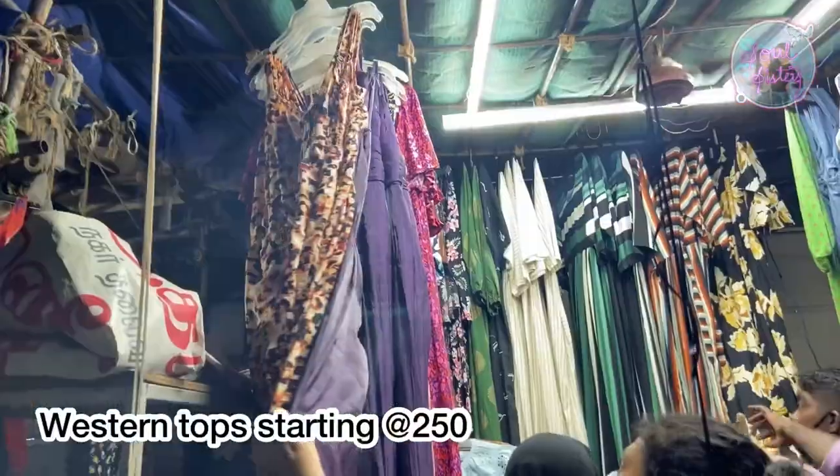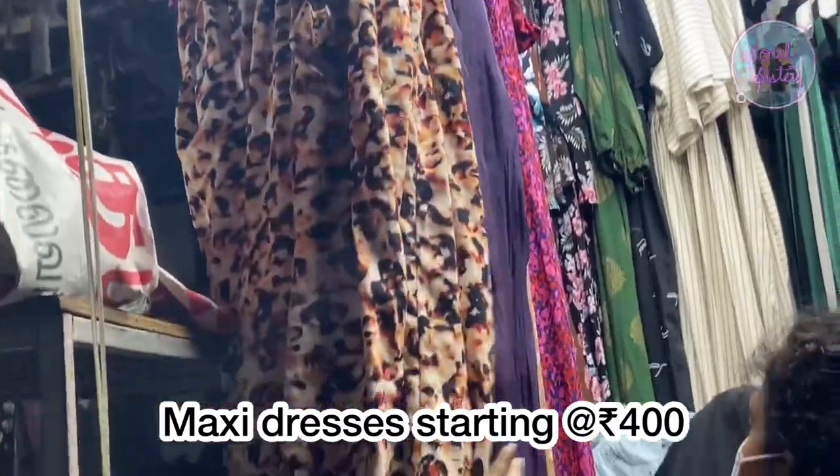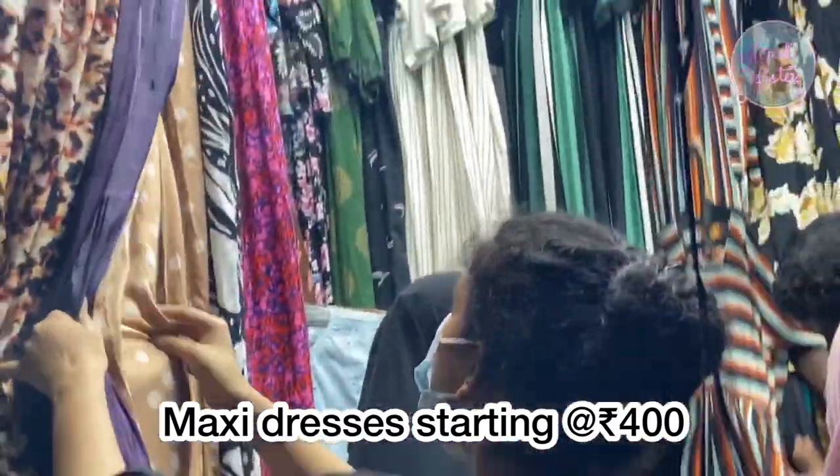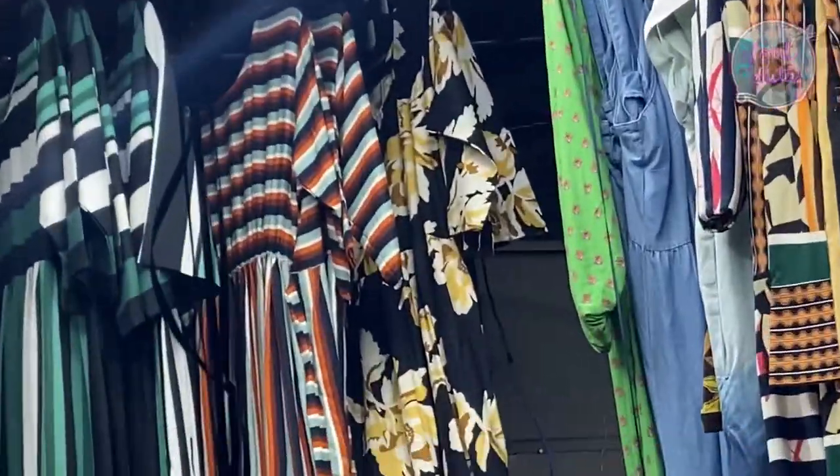This is the first time we have come here, and there are a lot of materials available. The price and quality are both good, and there are also a lot of affordable prices here.